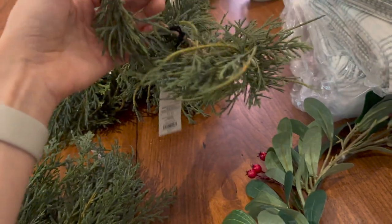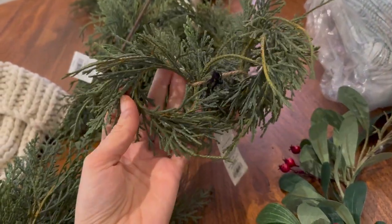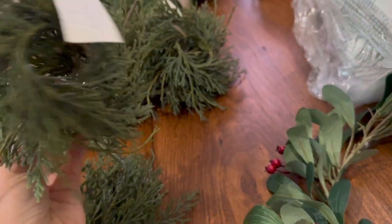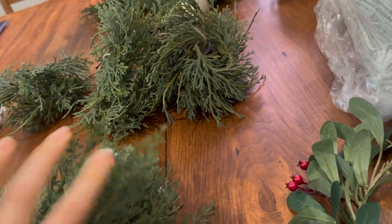I got four sets of these — they're napkin rings. It's greenery in a ring shape, so I got 16. I thought those would be really nice.